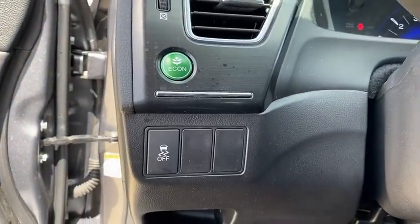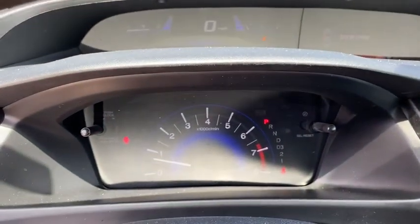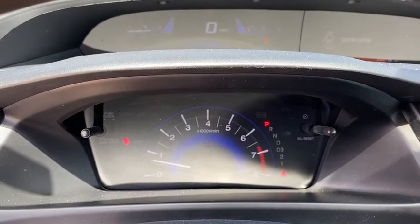Front bucket seats, cloth seat trim, driver vanity mirrors, front reading lamp, tilt steering wheel, passenger vanity mirror. Come take a test drive today.